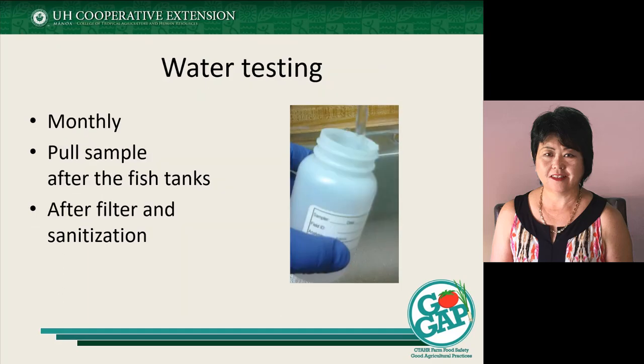In addition to having a system in place, you also need to be testing your water. When we're looking at an aquaponic system, we're looking at ideally monthly sampling, pulling samples after the fish tanks, and if you have a filter or sanitizing system, pulling samples after that as well. Typically we're taking a 100 ml sample of water, sending it to the lab, and testing for generic E. coli. Generic E. coli is an indicator of pathogens that may be problematic when it comes to foodborne illness. For some systems, you may also be looking at salmonella testing. It depends on what level of testing you're looking at and what your buyer may want to know about your water.